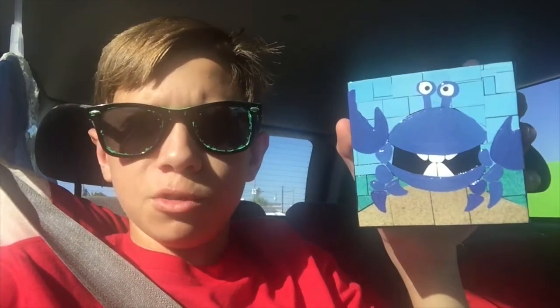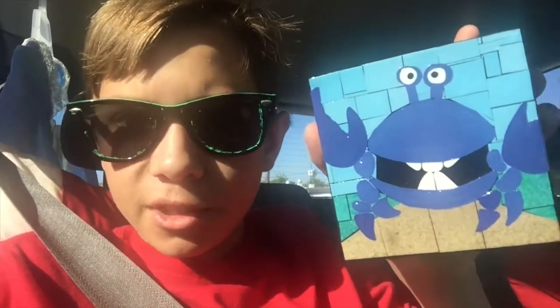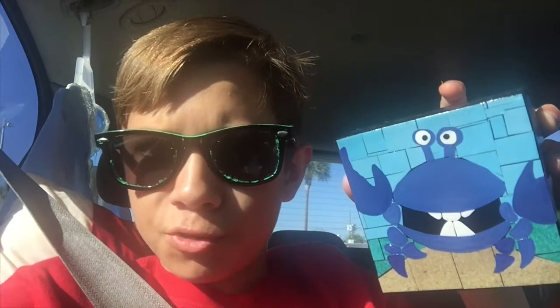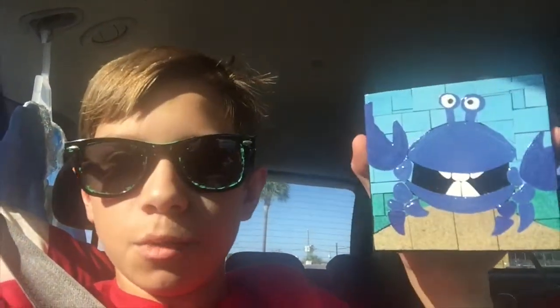We just finished up our time at the craft festival. I bought one thing — I bought this paper mosaic crab here, he's really cute. I'll put a link to their website where you can buy these things in the description below. These things are really cool.